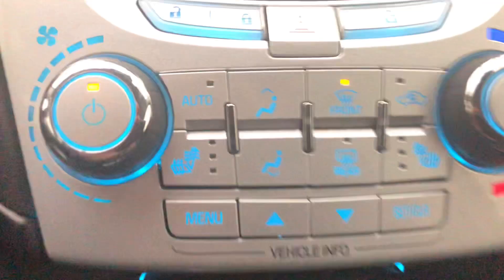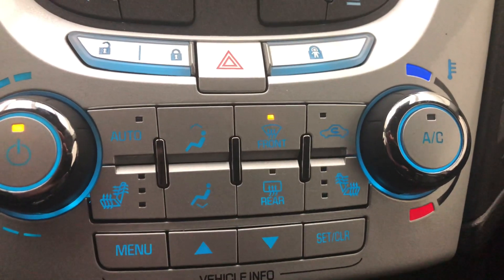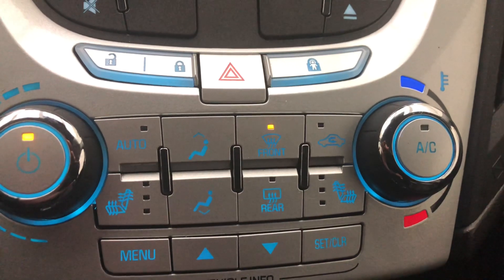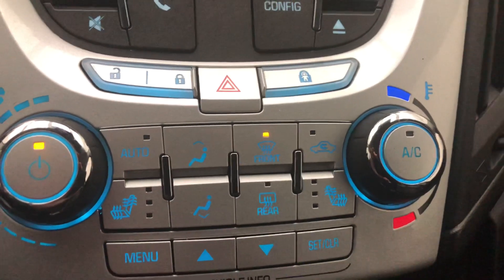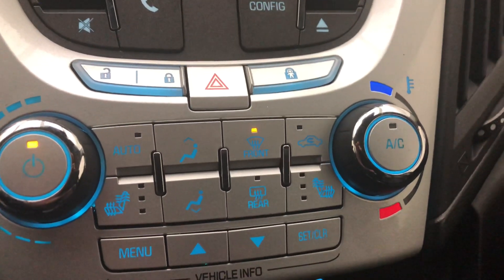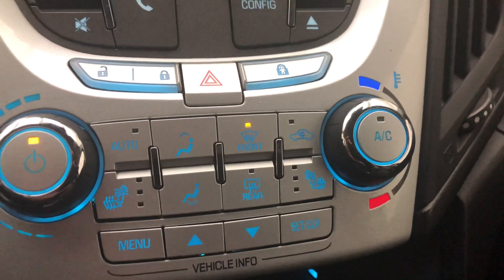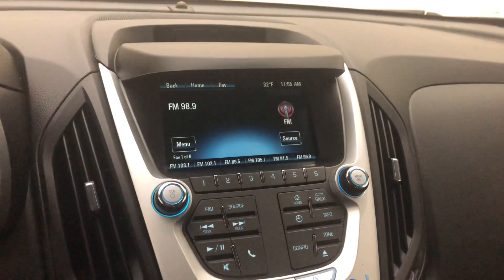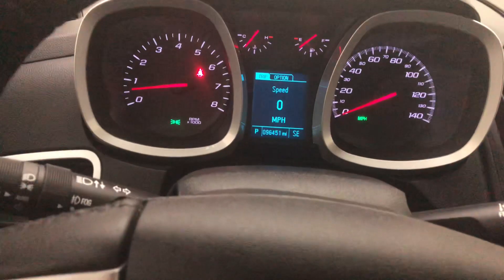It does have heated seats. It is all-wheel drive. And it does have the chrome appearance package as you could have seen there in the front, with the grille and the rims and the chrome trim and everything. This does have a powered lift gate as well.